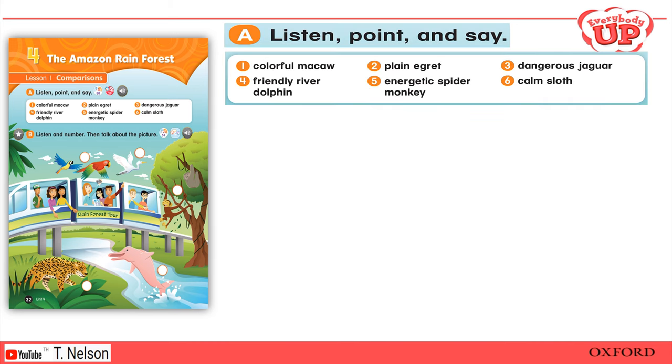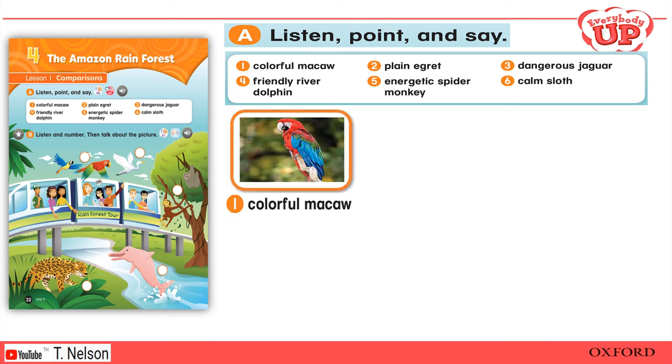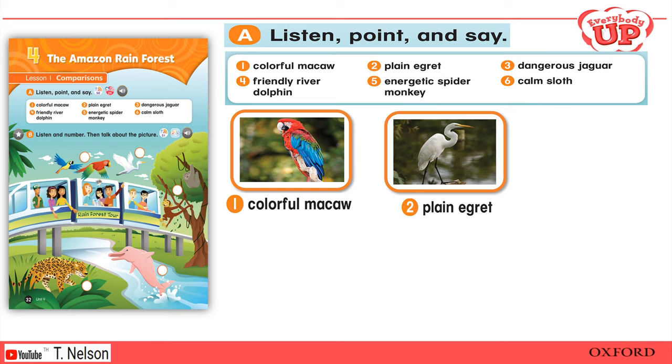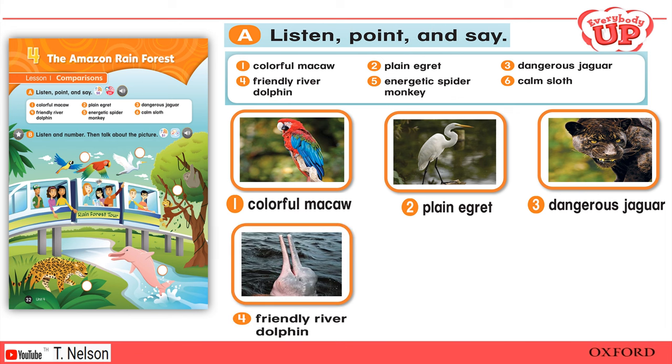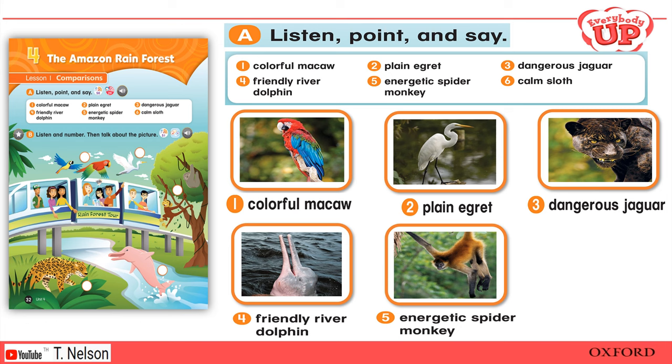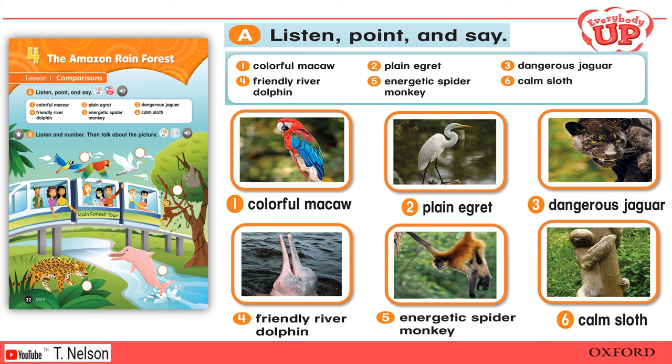Page 32, Unit — Amazon Rainforest, Lesson 1: Comparisons. Listen, point and say. One: colorful macaw. Two: plain egret. Three: dangerous jaguar. Four: friendly river dolphin. Five: energetic spider monkey. Six: calm sloth.